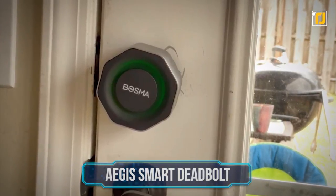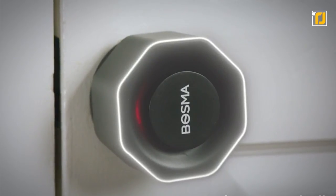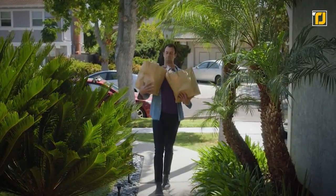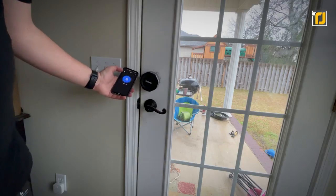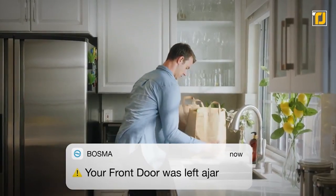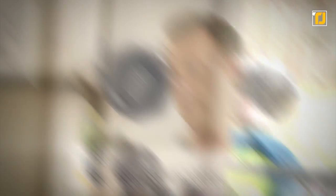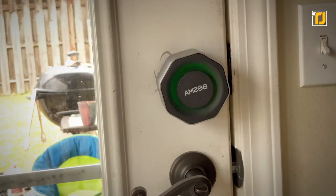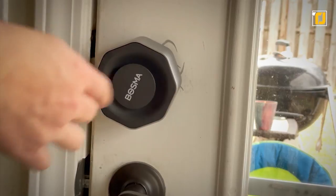Number 5: Aegis Smart Deadbolt. The Bosma Aegis Smart Door Lock is truly one of the coolest smart home products on the market right now. It's a device that you connect to your door that will automatically unlock your door the moment you get close to it using your phone's Bluetooth or Wi-Fi, and it'll even lock it back up as soon as it closes. If you ever accidentally leave your door open, it'll automatically alert you on your phone. You can even buy a Bosma fingerprint sensor to unlock your door with simply your fingerprints, or remotely unlock your door through an app to let your friends or family in.